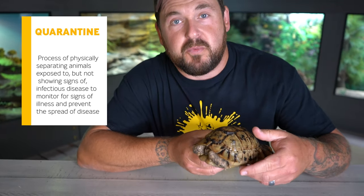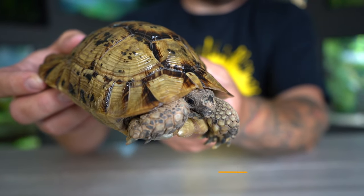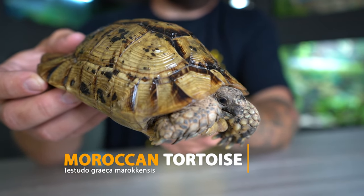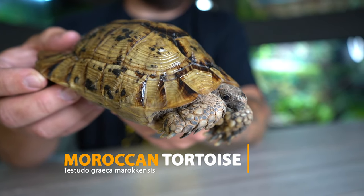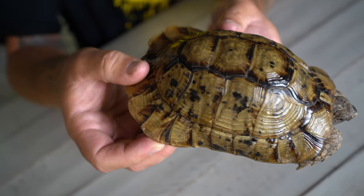When I said we were going to be using this enclosure for a specific reason, that specific reason is quarantine. We're going to be quarantining this brand new Greek tortoise that we just got. This Greek tortoise is actually not a tortoise that occurs in Greece at all — this is the Moroccan tortoise, which is a subspecies of the commonly known Greek tortoise, and his scientific name is Testudo graeca marokkensis. Not very common; in fact, this is a pretty rare tortoise over here in the United States.